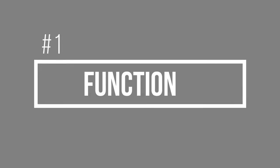As you're going through the design process with your custom home designer, make sure that all three of these elements are captured for perfect custom home design. Here are the three elements. Number one: function.